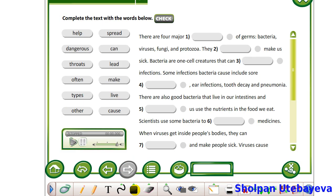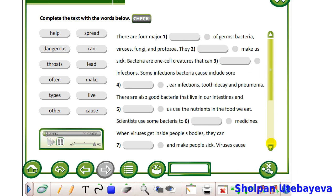Now let's do exercise 4, page 62, student's book. Listen to the text. Here you should insert missing words, choosing from the left corner of the text. Then we will check. There are four major types of germs: bacteria, viruses, fungi and protozoa.